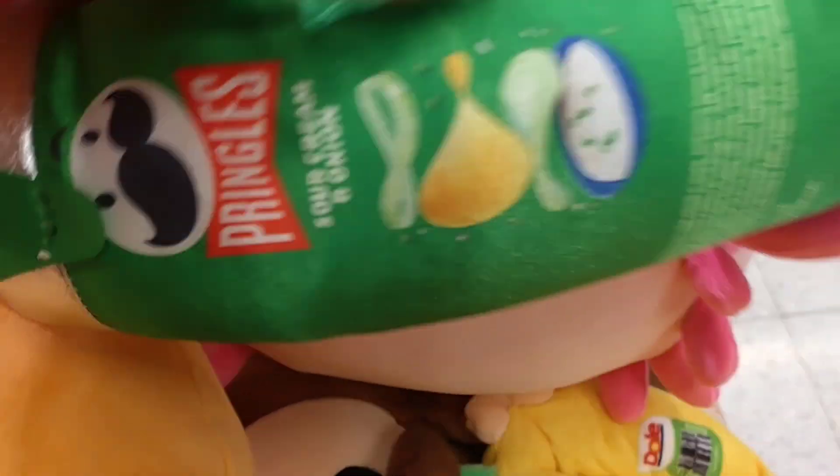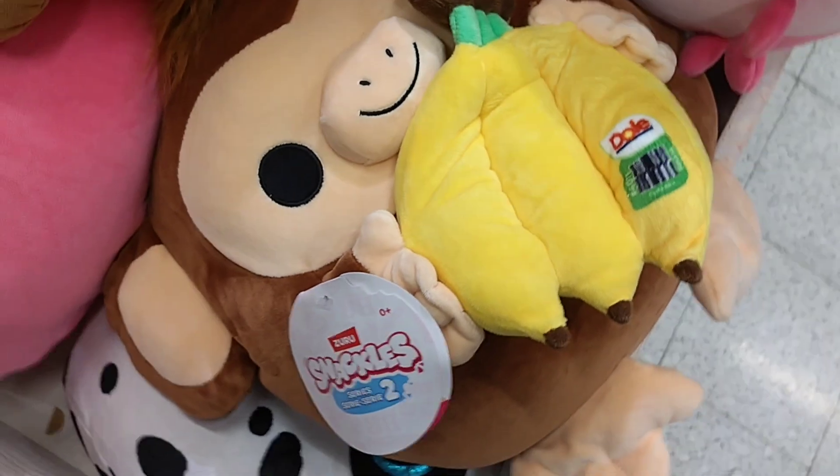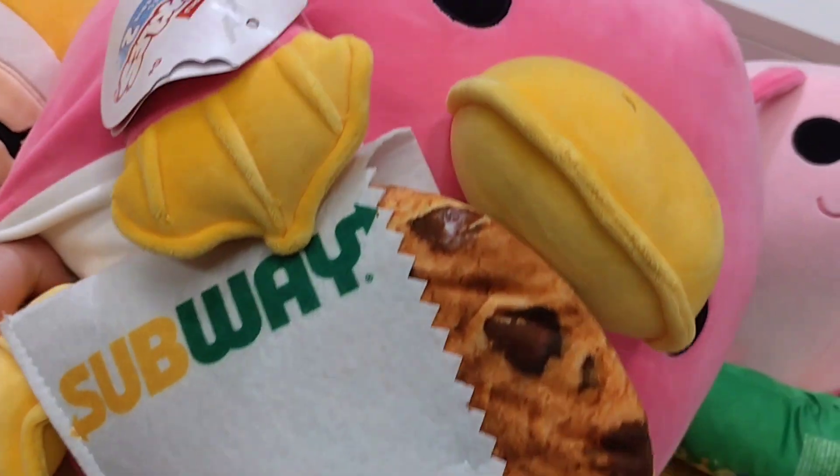I got the bottle, Kung Fu tea, Snackles, Suri, Snackles, Pringles, something tropical and Dole, tropical gold, Dole, banana, Subway cookies.